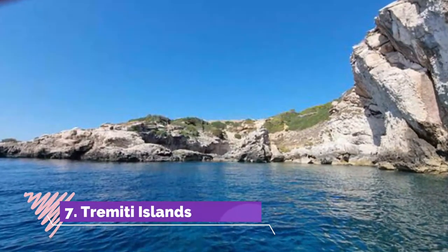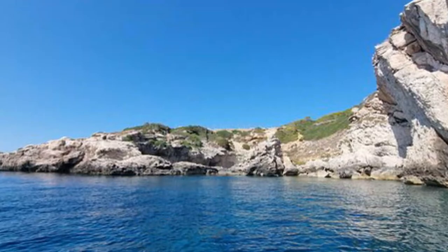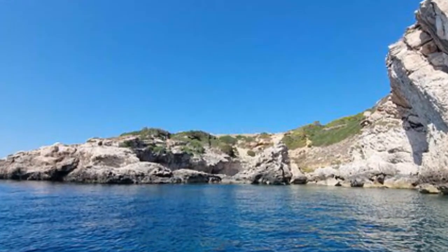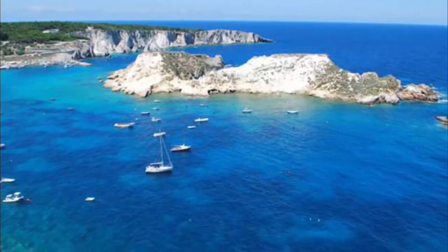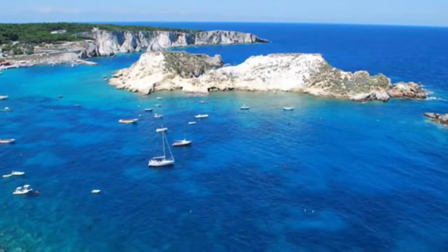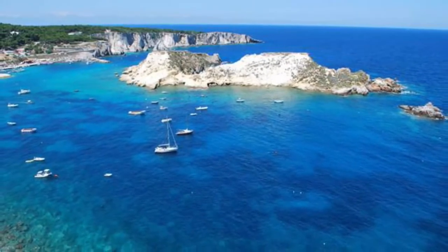Tremetai Islands. This small archipelago located off the north coast of the Parco Nazionale del Gargano provides a fantastic opportunity to escape and explore a different way of life. San Domino and San Nicola are the main inhabited islands and provide most of the facilities for tourists.